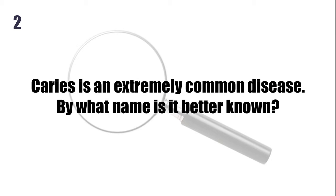Caries is an extremely common disease. By what name is it better known? Tooth decay.